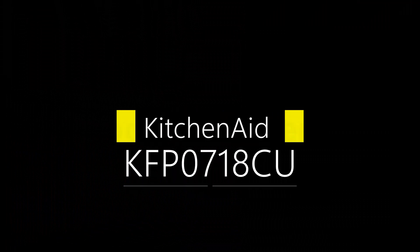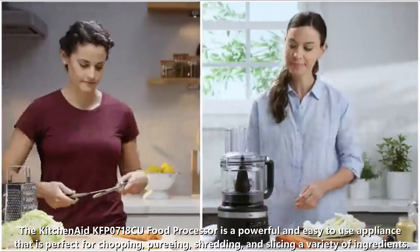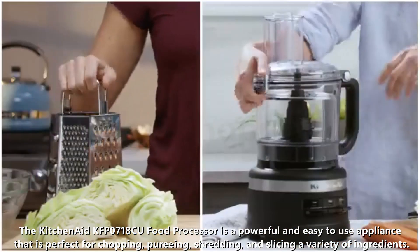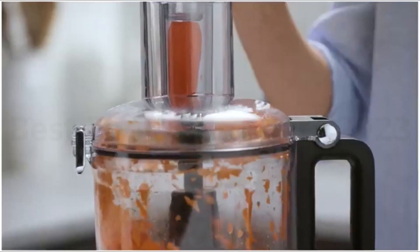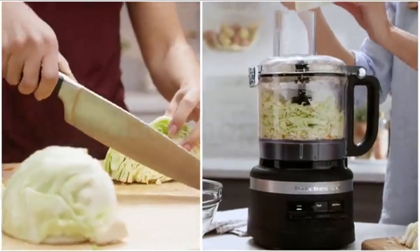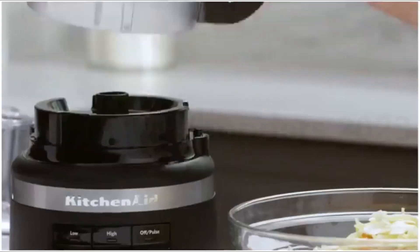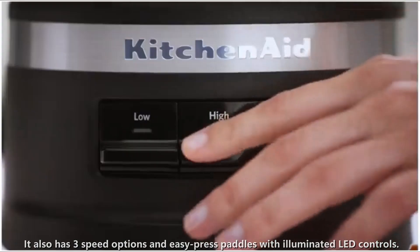Number 3: KitchenAid KFP0718CU. The KitchenAid KFP0718CU food processor is a powerful and easy-to-use appliance that is perfect for chopping, pureeing, shredding, and slicing a variety of ingredients. It features a one-click, twist-free bowl assembly with a latched lid for easy setup, a sealed leak-resistant work bowl, and a compact design with in-bowl accessory storage and convenient cord wrap. It also has three speed options and easy press paddles with illuminated LED controls.